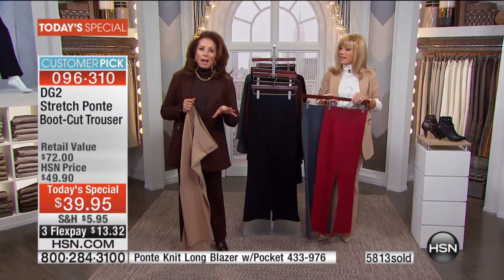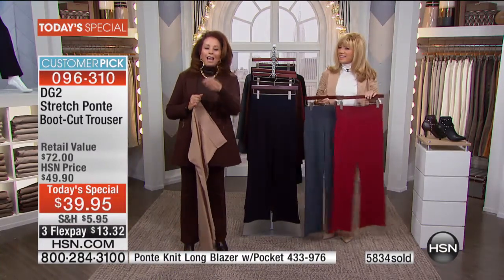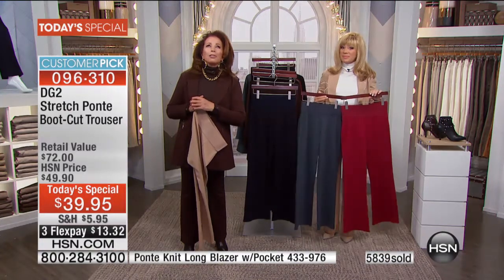One of the best vacations I ever took was a horse-riding safari in Wyoming — it was just gorgeous.